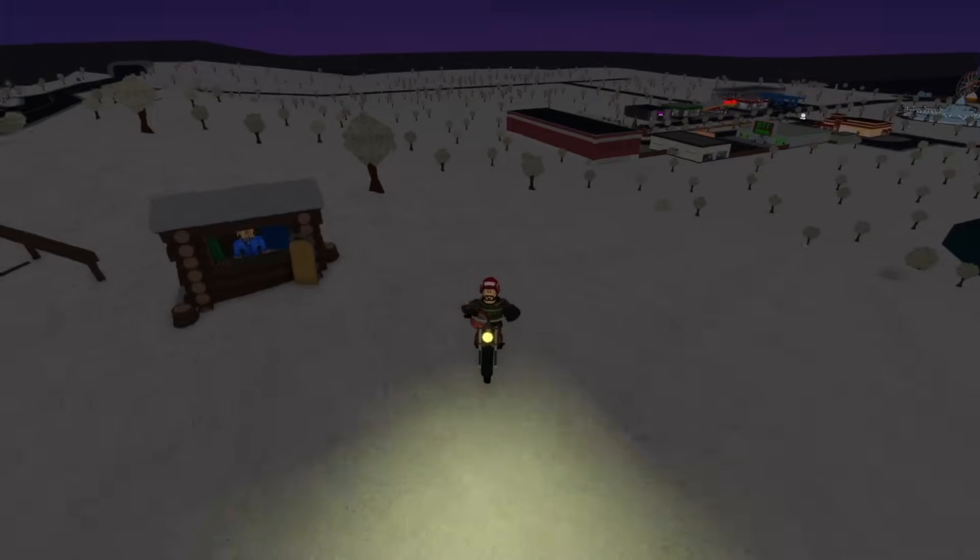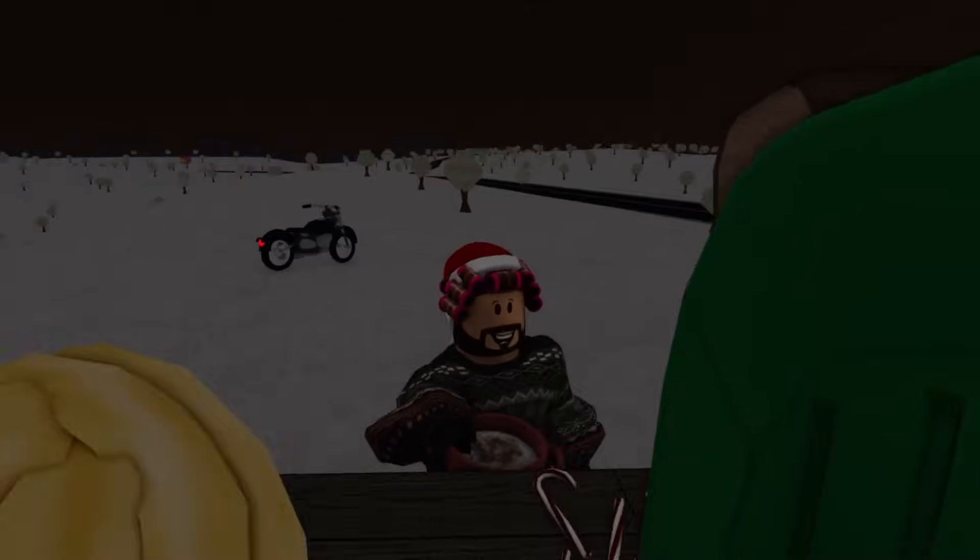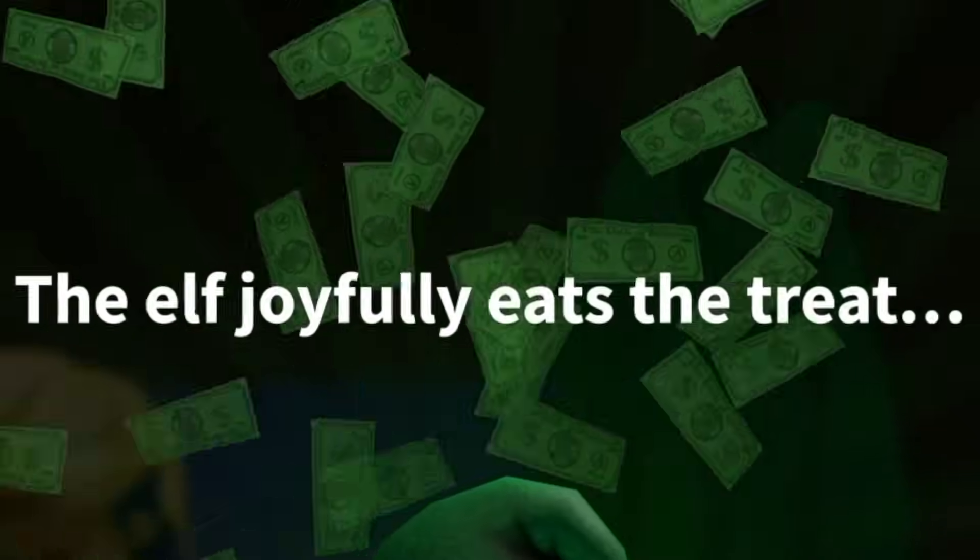Going back up to the highway, driving up to the sledding shed, giving it the pot of rice. And the elf joyfully eats the treat.